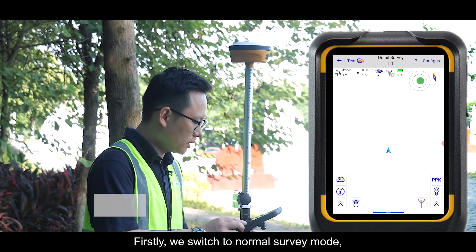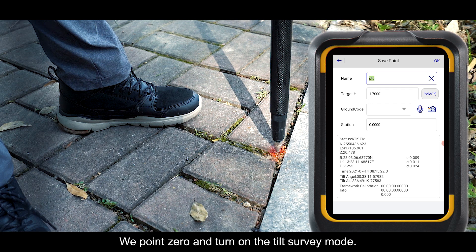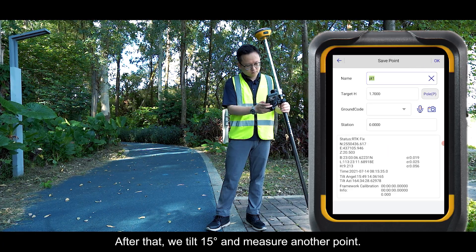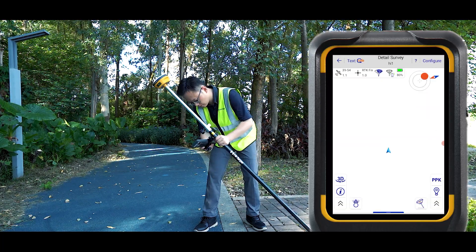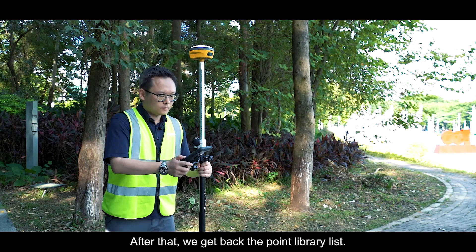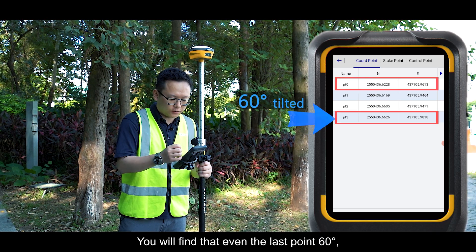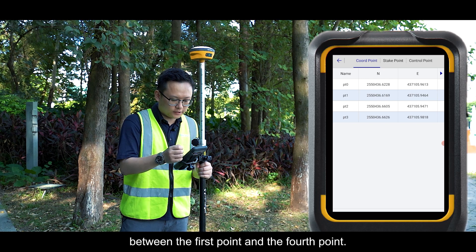First, we switch to normal survey mode and measure one point — that's Point 0.0. Then we turn on TiltSway mode. We tilt the receiver 15 degrees and measure another point, then 13 degrees, and even 16 degrees. Going back to the point library list, you'll find that even with the last point measured at 16 degrees of inclination, there is only a 4-centimeter error between the first point and the fourth point.